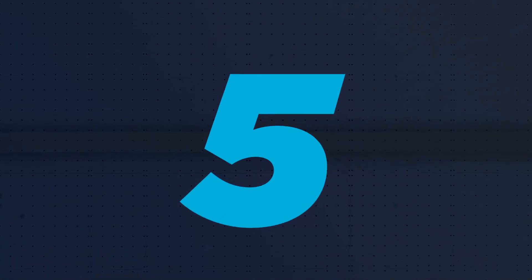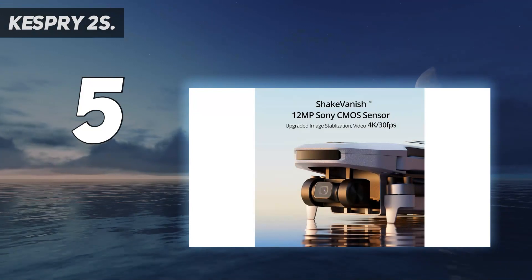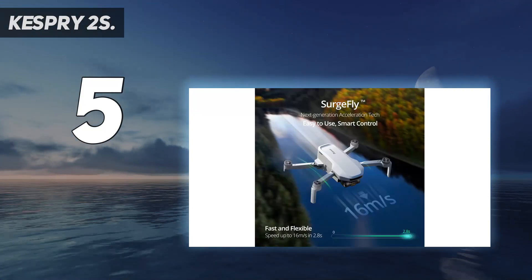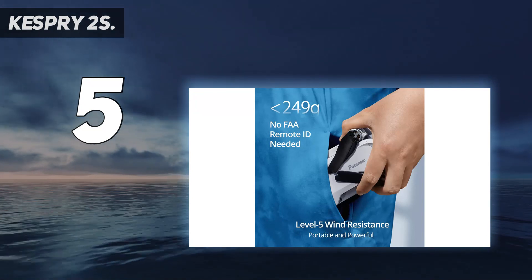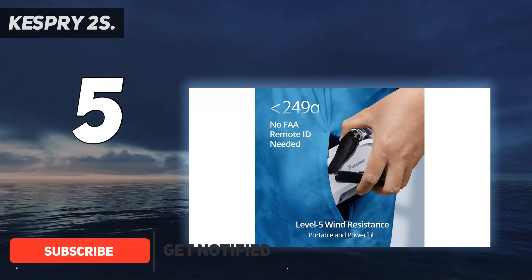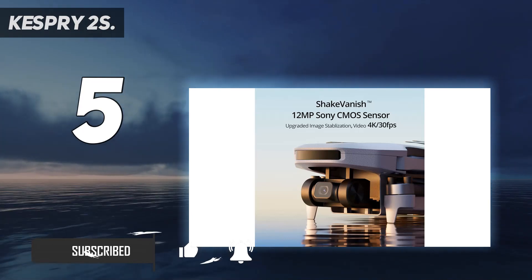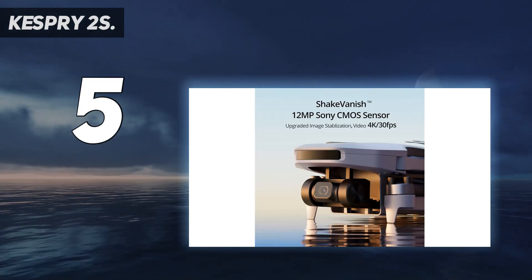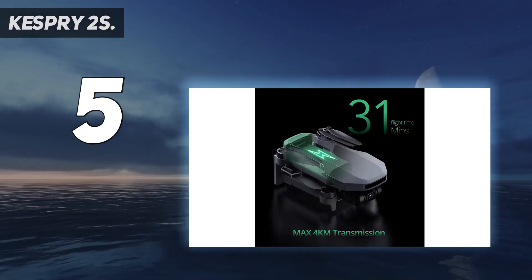Starting at number 5: the Kespri 2S. Kespri's value proposition is a drop-dead simple drone technology stack that makes inspection and inventory management a snap. The S2's rated 30-minute flight time makes security applications limited, but the technology stack incorporates complete site modeling via LiDAR and thermal sensors and offers powerful analytics for industries like insurance.